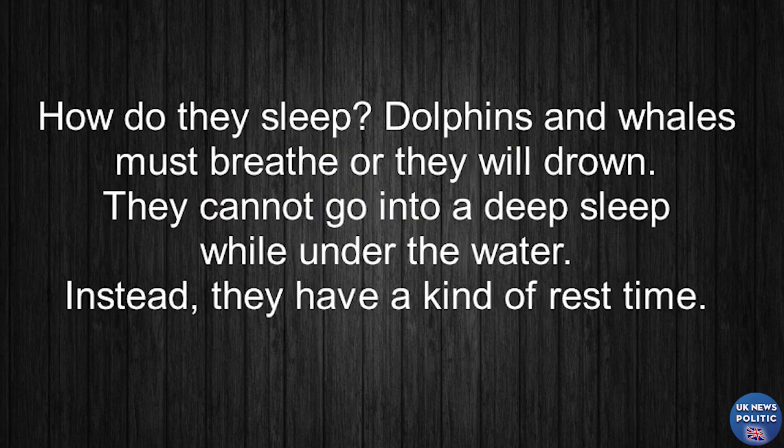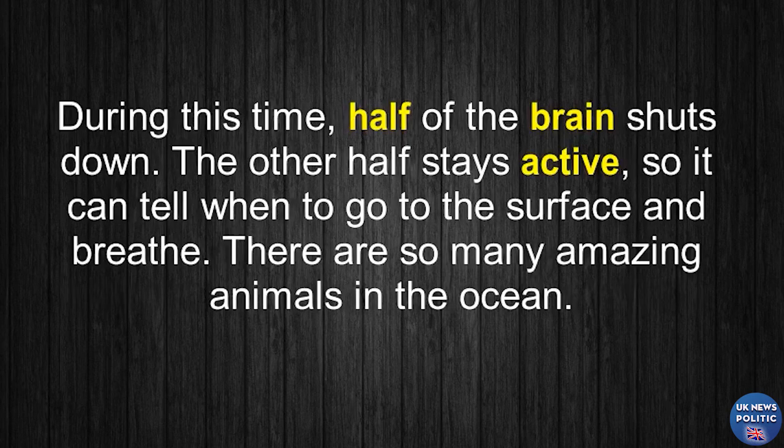How do they sleep? Dolphins and whales must breathe, or they will drown. They cannot go into a deep sleep while under the water. Instead, they have a kind of rest time. During this time, half of the brain shuts down. The other half stays active, so it can tell when to go to the surface and breathe.